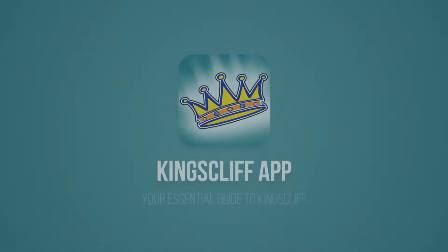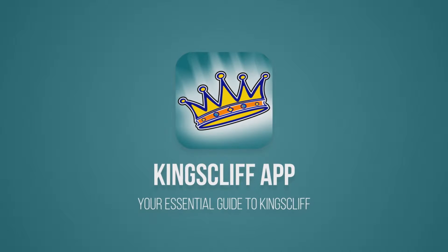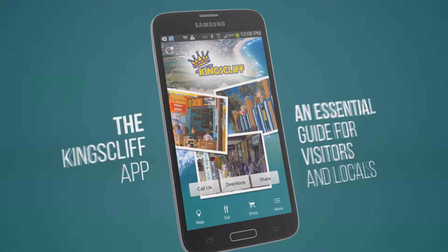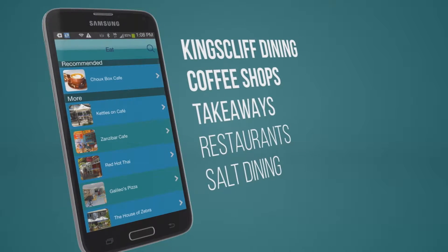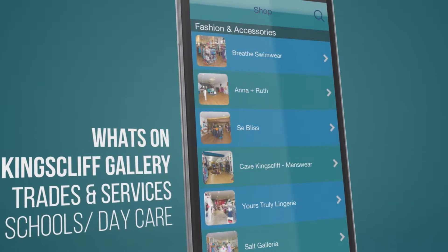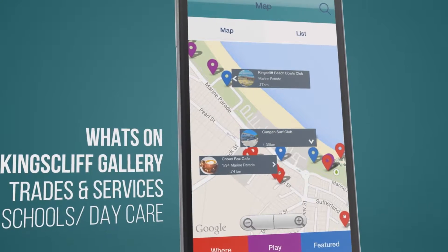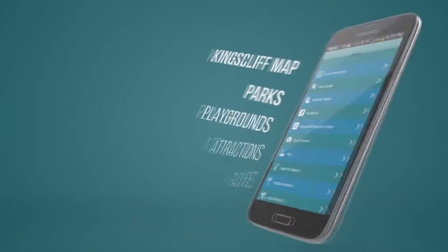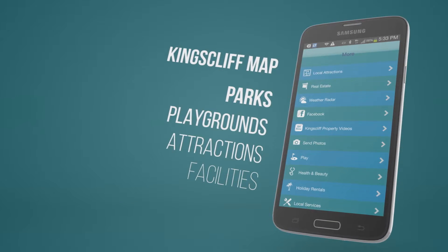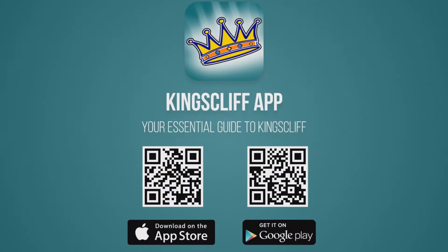Are you considering a move to Kingscliff, or just want to know what it's like to live here? You must download the free Kingscliff app, available for Apple and Android. The Kingscliff app is the essential guide for locals and visitors — it contains all you need to know about living and moving to Kingscliff: shopping, dining, what's on, facilities, schools and daycare, services, parks and playgrounds, and so much more. Just search Kingscliff in Google Play or the App Store, or pause this video and scan the QR code to go straight to the Kingscliff app download page.